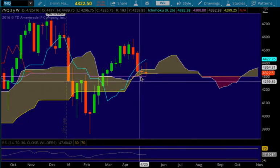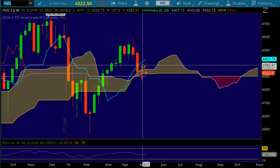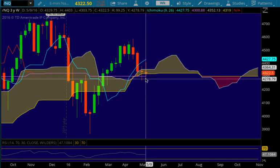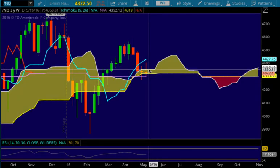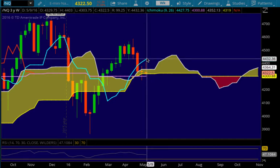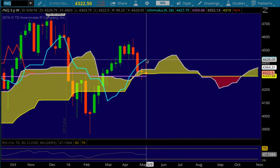Technically we did put in a change of trend to the upside after we had this intact downtrend — then we had this long-legged doji and then a trend change to the upside. So if we head higher, we're going to have resistance at the top of the cloud at 4352. We're going to have support at the bottom of the cloud at 4319, and then support at the Kijin Sen below that at 4300.88.